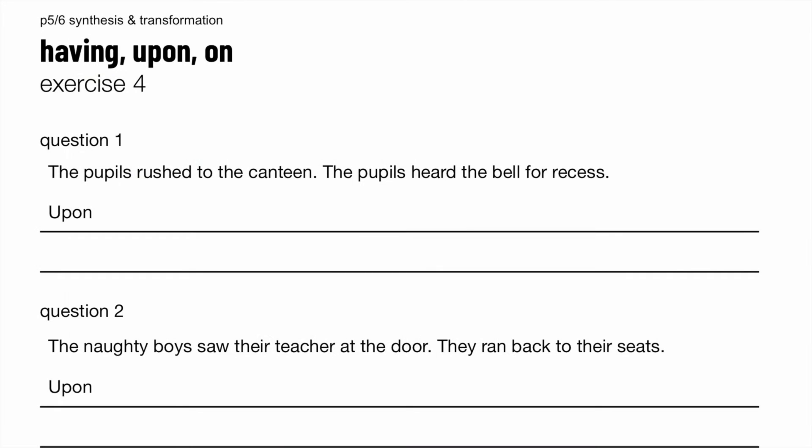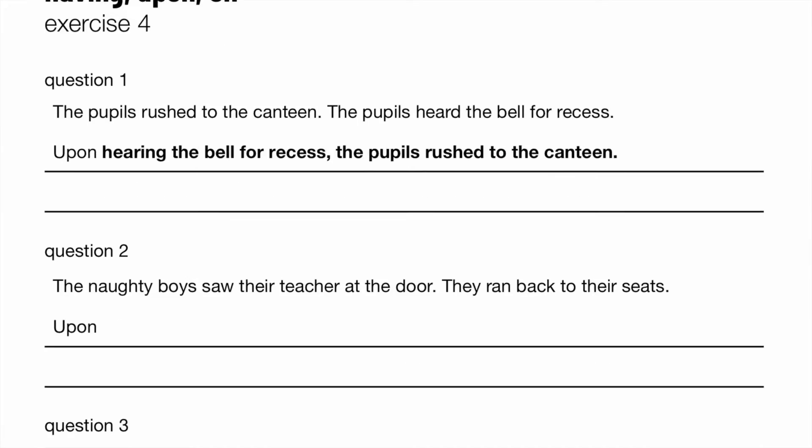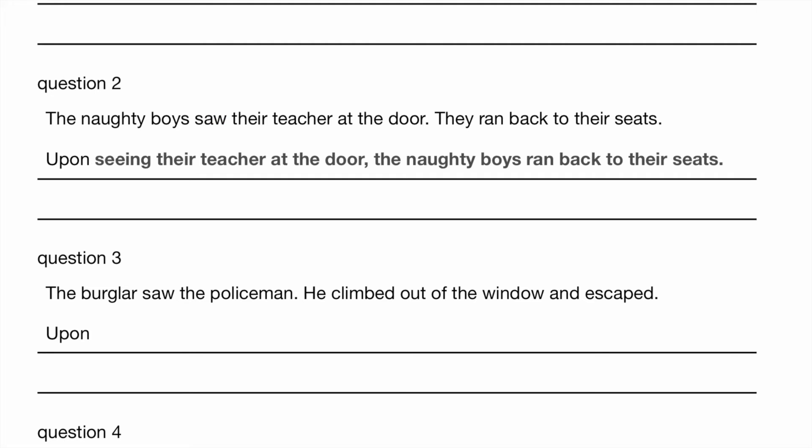Back to the questions. The pupils rushed to the canteen. The pupils heard the bell for recess. So they must have heard this first, then they did this. So now we're going to use the ING form: on hearing the bell for recess, the pupils rushed to the canteen. The naughty boys saw their teacher at the door. They ran back to their seats. Upon seeing their teacher at the door, the naughty boys ran back to their seats.